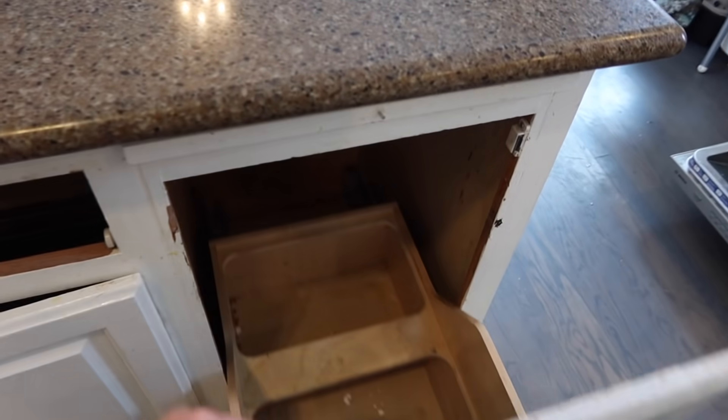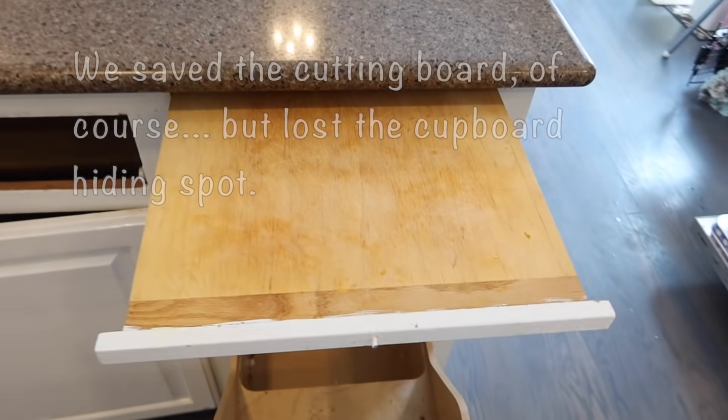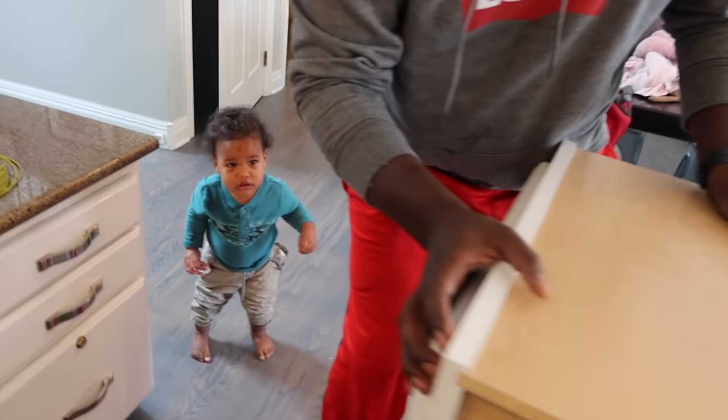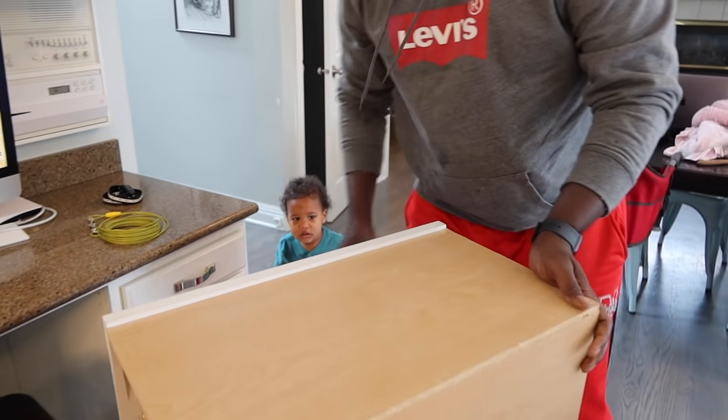This is our trash, and I guess we'll lose the cutting board. Someone wanted me to pick him up — he's like, 'Where are you holding that? You should be holding me.'